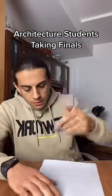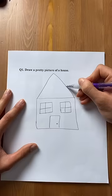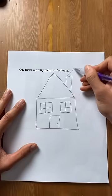I can't wait to get this exam over with. First question: draw a pretty picture of a house. That's a little tricky but I think I got it. Oh, almost forgot to draw in the chimney there.